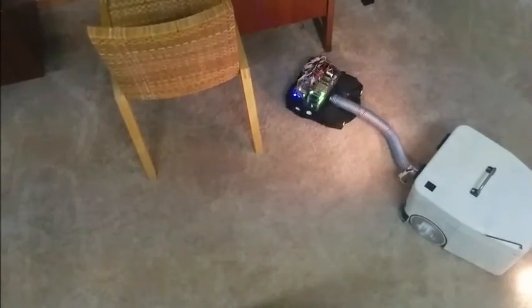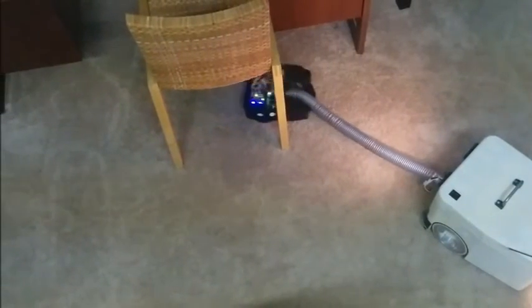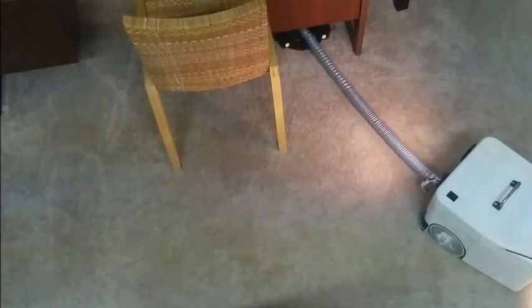Each time that the robot is used, it updates its map of the room to accommodate for any changes. With the two-body vision robot, no area is left unclean. It can easily move around chairs, under beds, or couches, or any area that is difficult to vacuum.